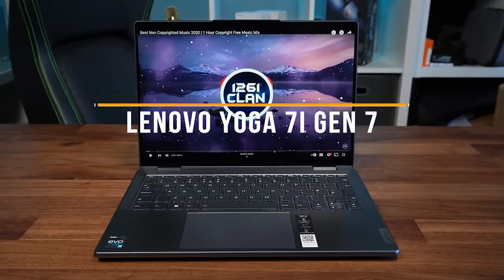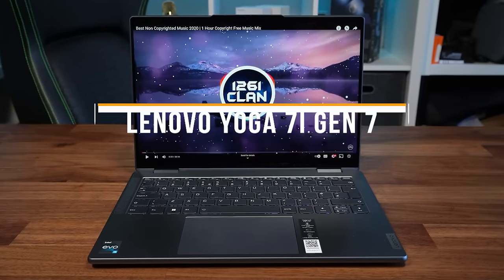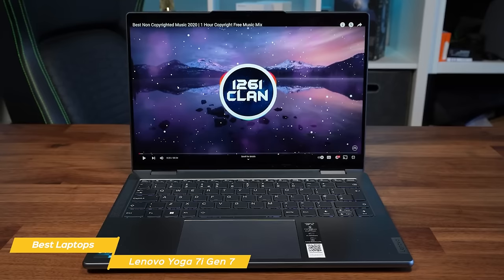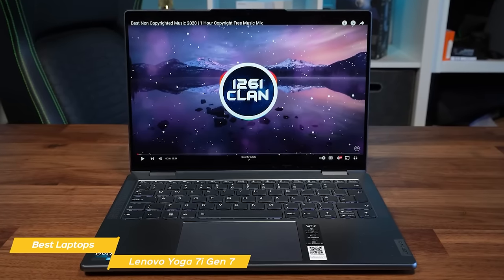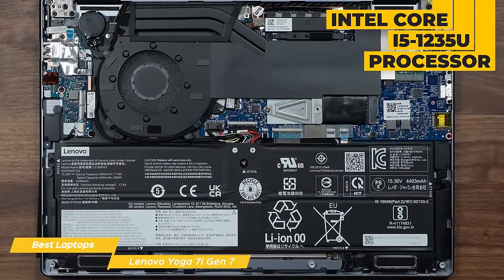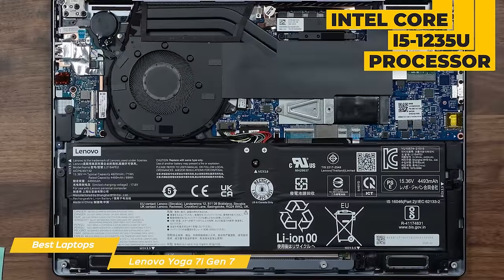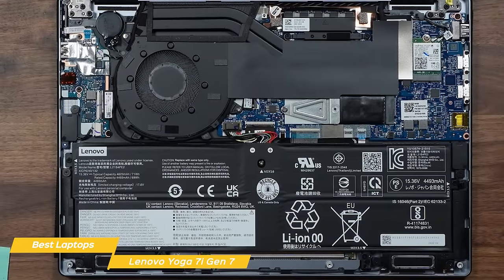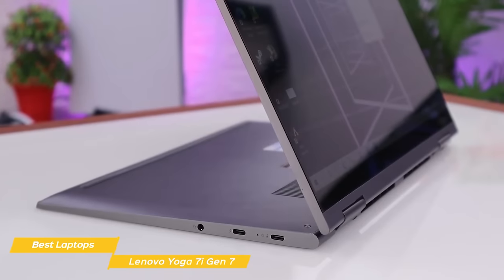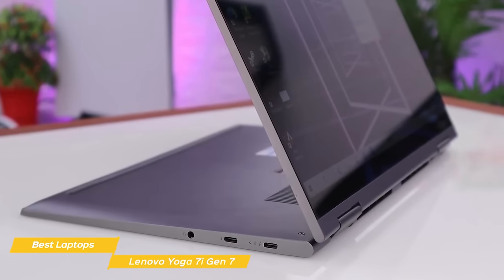Next up on the list is the Lenovo Yoga 7i Gen 7. Lenovo's Yoga 7i Gen 7 is an incredibly well-built and designed 2-in-1 laptop with a comfortable keyboard for those long work sessions and a colorful touchscreen. The base model is equipped with an Intel Core i5-1235U processor, 8GB of memory, a 512GB hard drive, and an integrated Intel Iris Xe graphics card. You can also upgrade the Yoga to an i7 processor, 16GB of RAM, and a sharper OLED panel.